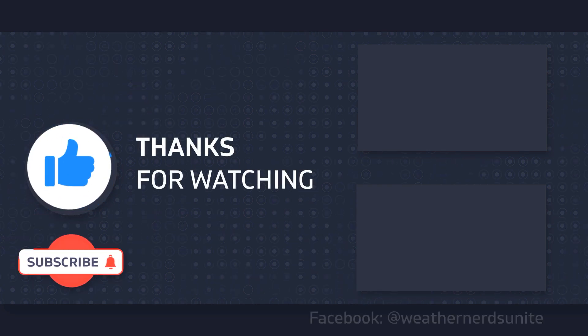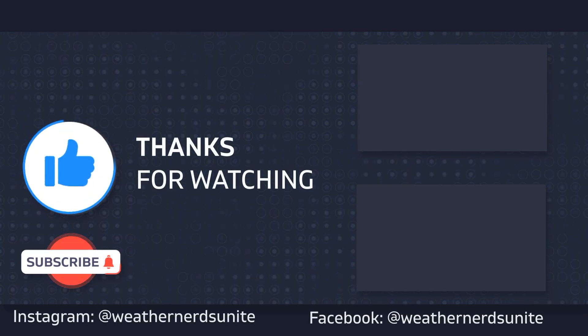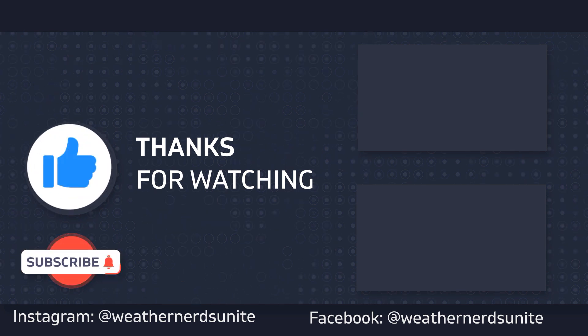That'll do it for now. You guys take it easy, we'll see you on the next update. Until then, be good, stay safe, and we'll see you next time. Bye-bye for now.